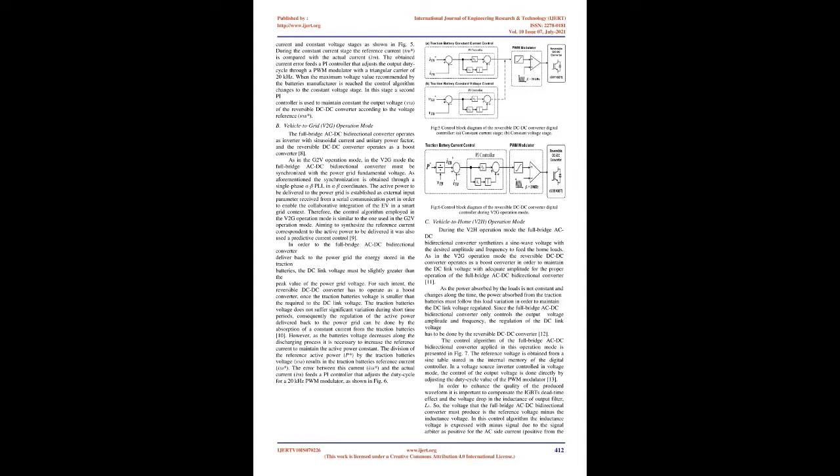The reversible DC-DC converter is controlled in both constant current and constant voltage stages (FIG-5). During the constant current stage, the reference current ITB* is compared with the actual current ITB, and the error feeds a PI controller that adjusts the output duty cycle through a PWM modulator with a triangular carrier at 20 kHz. When the maximum voltage recommended by the battery manufacturer is reached, the algorithm switches to the constant voltage stage, where a second PI controller maintains the output voltage VTB constant.